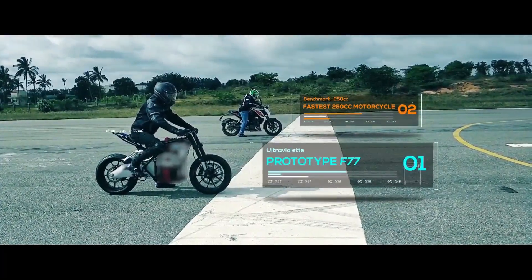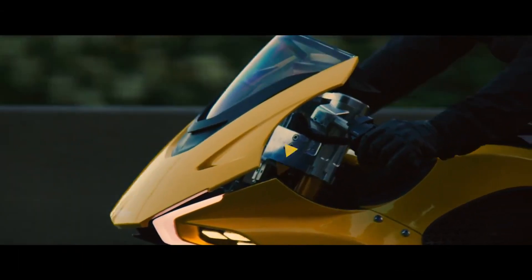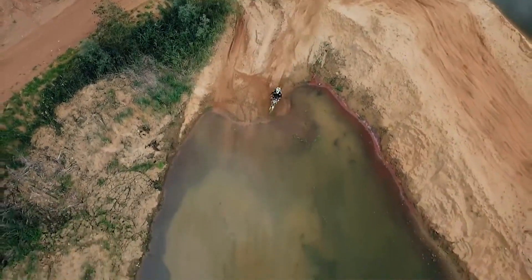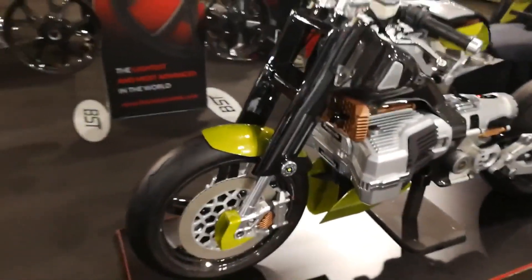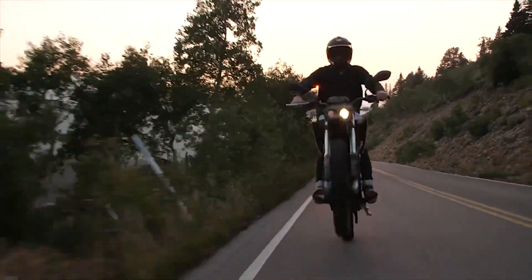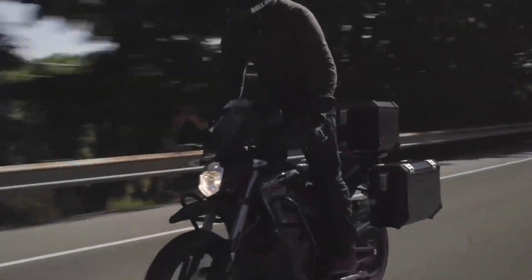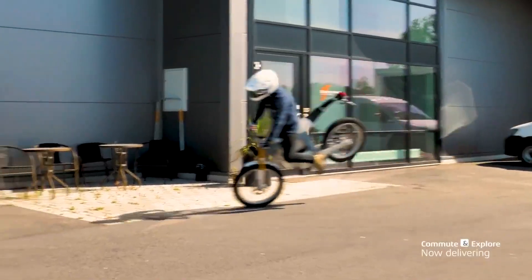Hi there, welcome back to our channel. In this video, we're taking a look at some incredible electric motorcycles you have to see. Before we get into the video, we want to take a moment to thank each of our viewers for their continued support. It's an honor to bring these videos each week covering the greatest inventions that the tech world has to offer. We truly appreciate your support. And now, let's jump into the video.